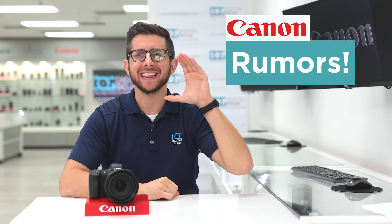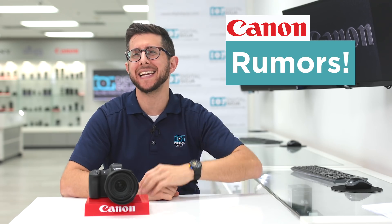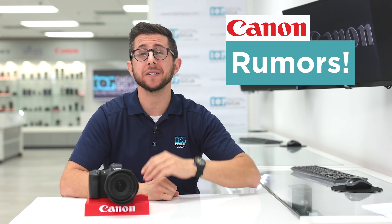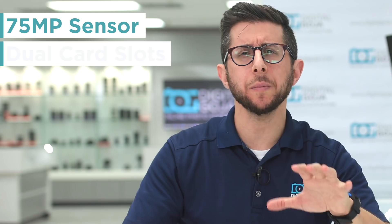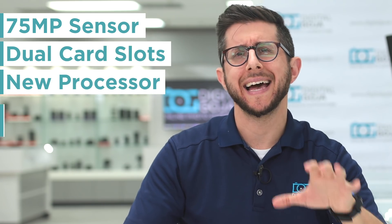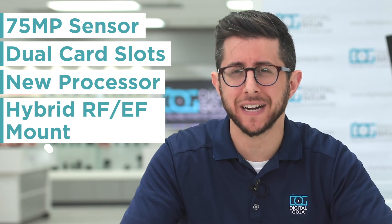Hey everyone, more Canon rumors. A lot of hearsay has been coming out surrounding multiple Canon products, including an EOS R Mark II, EOS RS, and multiple RF lenses. Among the rumors are a 75-plus megapixel sensor, dual memory card slots, a new image processor, and a hybrid RF-EF mount. Looks like it's going to be a huge year for Canon.